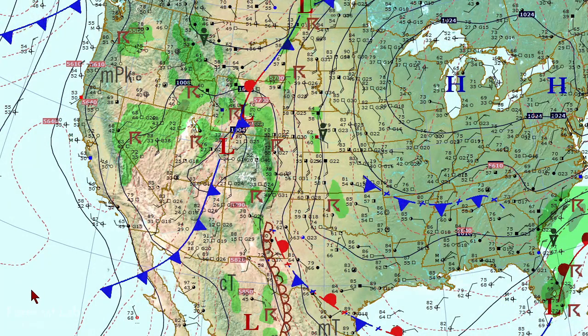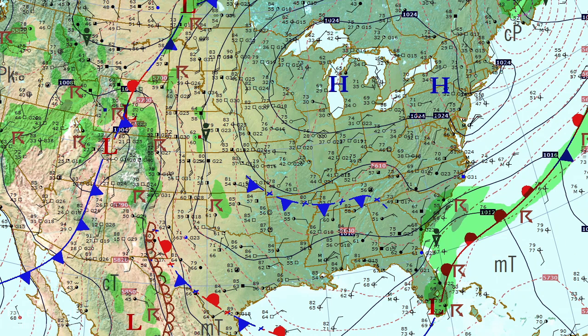Out in the western states, a weak frontal system is moving through Utah and Wyoming, producing quite a bit of thunderstorm activity from Colorado and Wyoming up to Idaho and Nevada. We don't typically see rainy conditions like that in northern Nevada this time of year. Let's start out taking a look at the northeastern U.S. and work our way around the country.